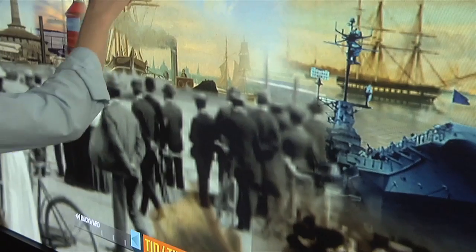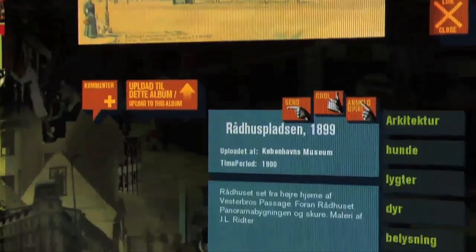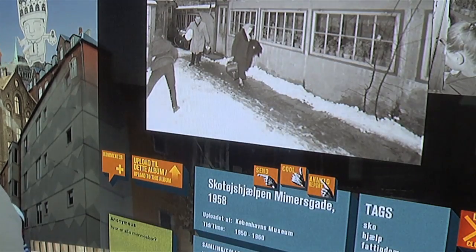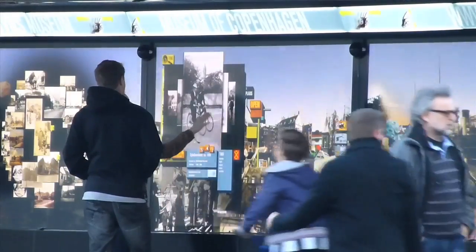Up to 4,000 daily visitors explore this cityscape, where every image can be opened to reveal the story of that place, person or event in the city's life. When a story has many images, they're loaded into photo albums so they can show, for example, different cultural or historical aspects of a place.